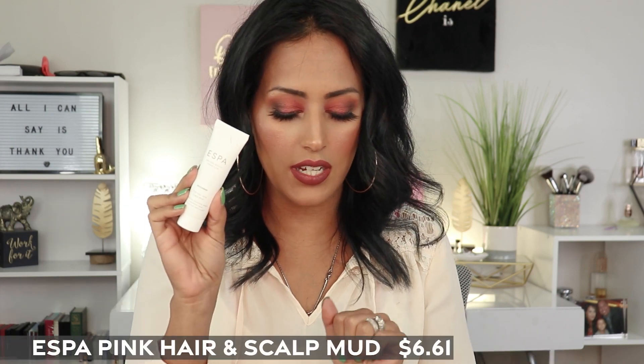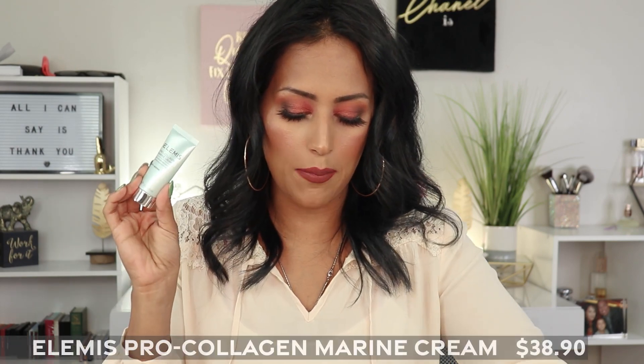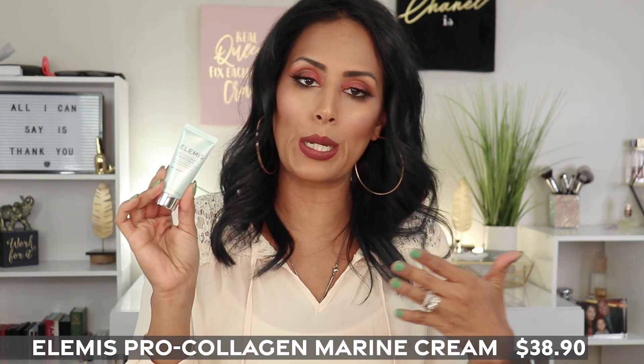The next item is the Aespa Pink Hair and Scalp Mud. Can I put this in my hair and on my scalp? It's a rich hair treatment that works to deeply condition, leaving you with silky soft locks. This is pretty cool — of course this is not a full size, so be aware of that. I've never had a pink clay hair scalp mask before, so that would be kind of different.